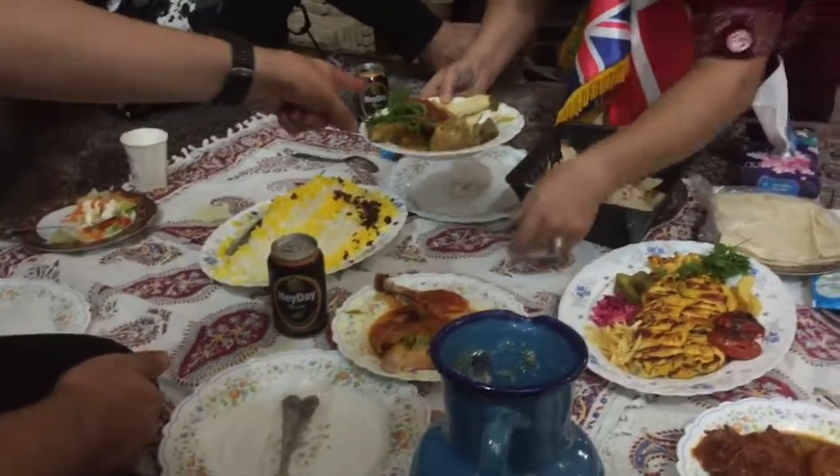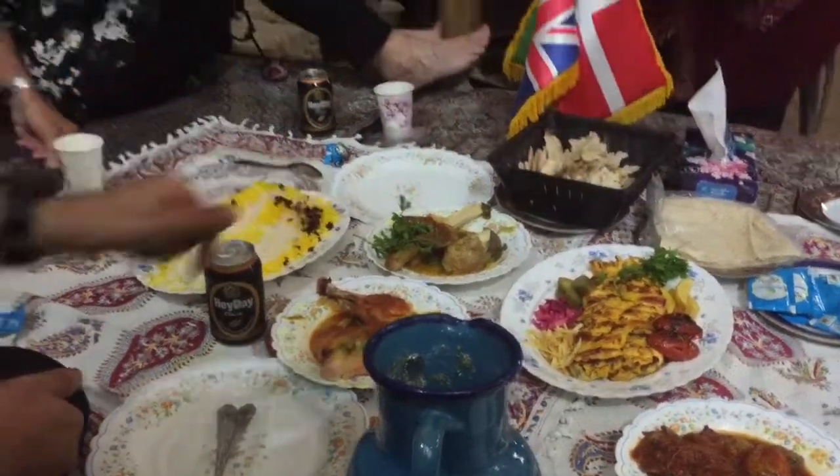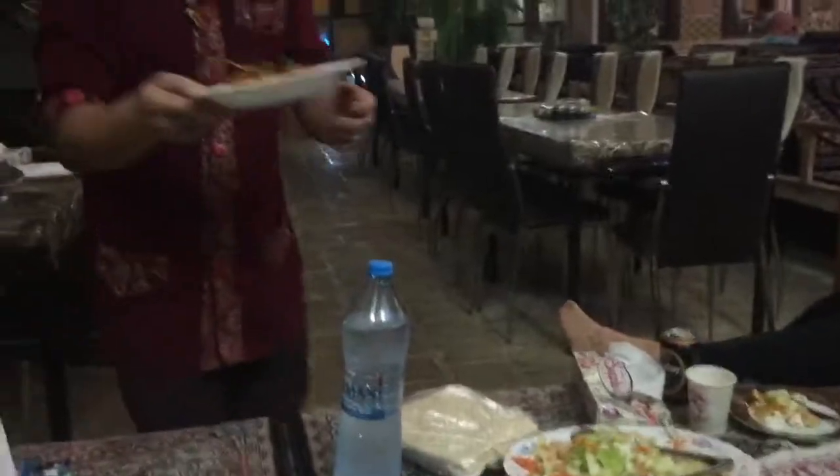Here's pure lamb meat. We need a bigger table — wow, there's so much food!